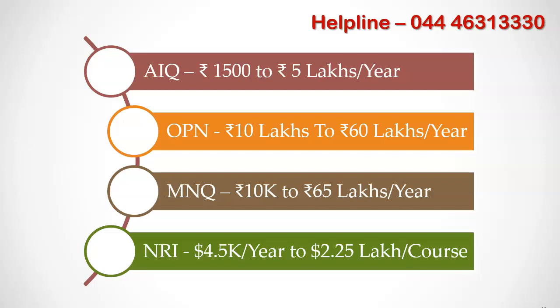For All India Quota, the tuition fees range between Rs. 1,500 per year and Rs. 5 lakhs per year. When you are doing choice filling for All India Quota, you need to be very careful about the tuition fees because of this broad range. You can use the college ranker facility available in the MBBS Council app to get the list of government medical colleges in ascending order based on the government quota tuition fees. This will help you during choice filling to set the correct preference order.